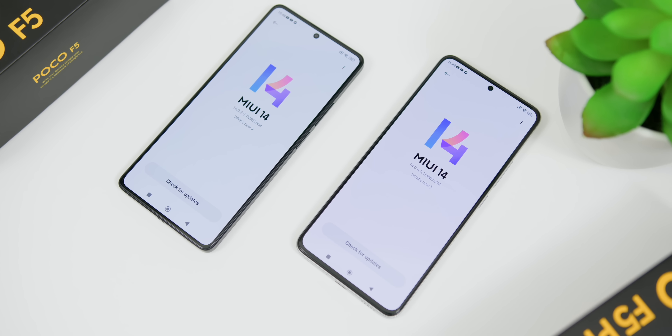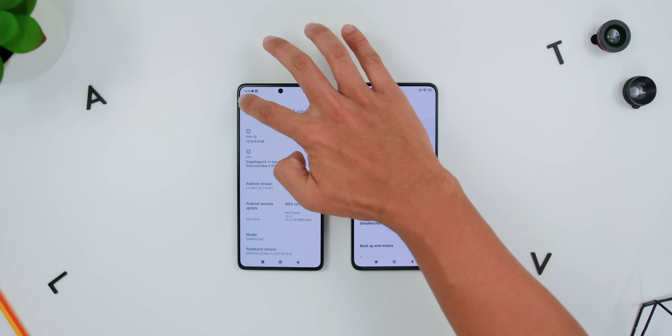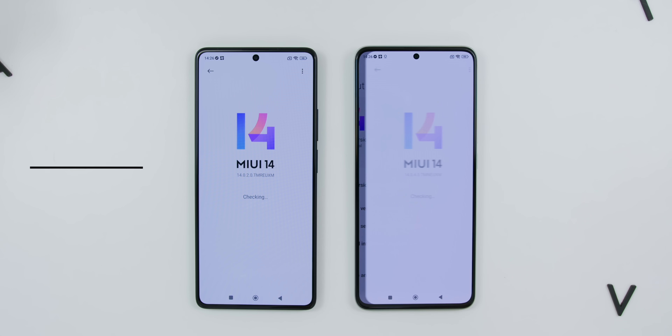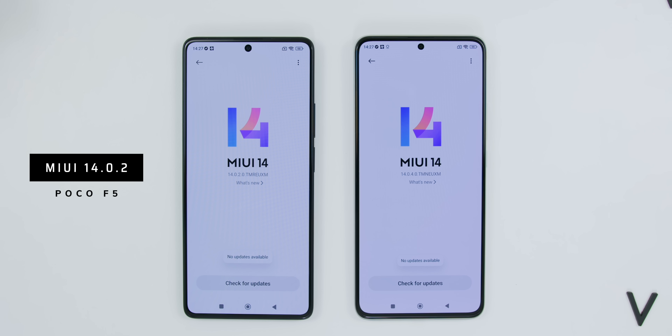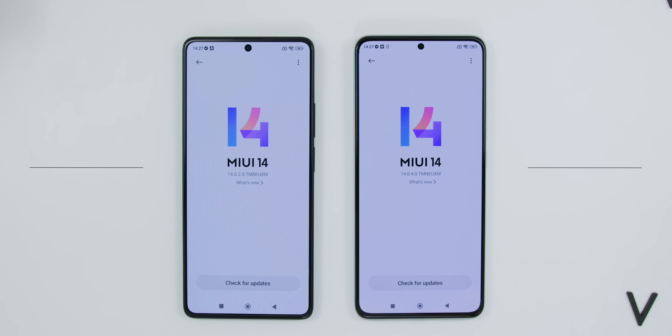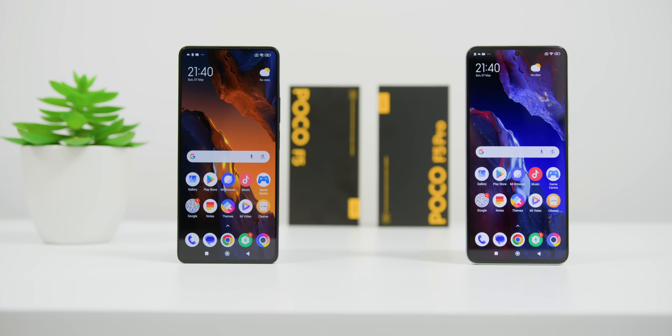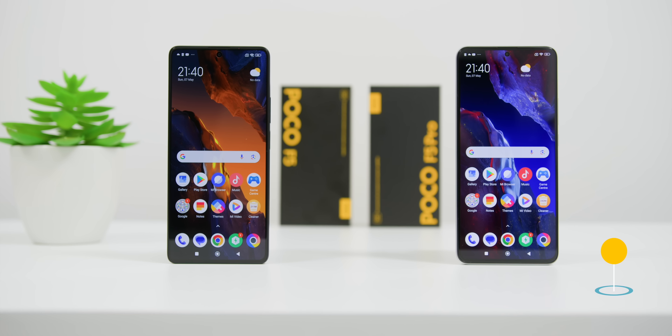Both phones run MIUI 14 for POCO on Android 13 — as of recording, the POCO F5 is on version 14.0.2 and the F5 Pro on 14.0.4. The prices for both phones had not been announced yet, so I'll leave that in a pinned comment below. Do let me know which of these two phones you'd like me to review first — or shall I do a comparison with the previous king of POCOs, the POCO F3?